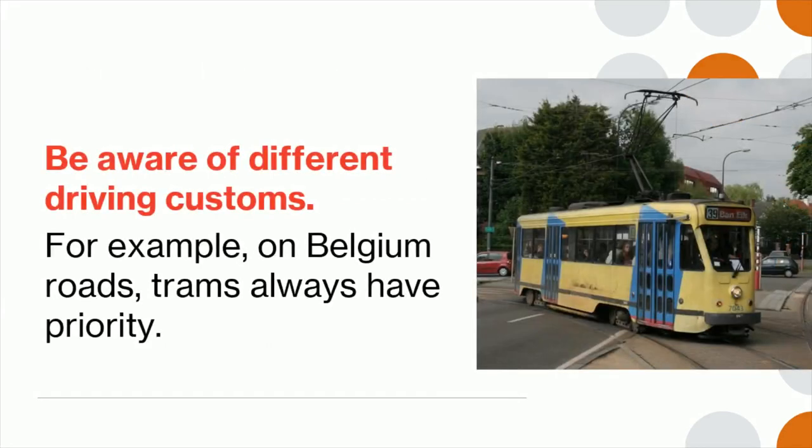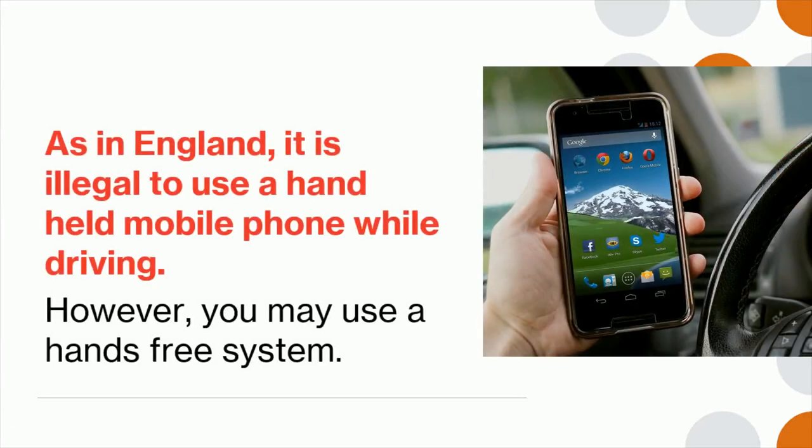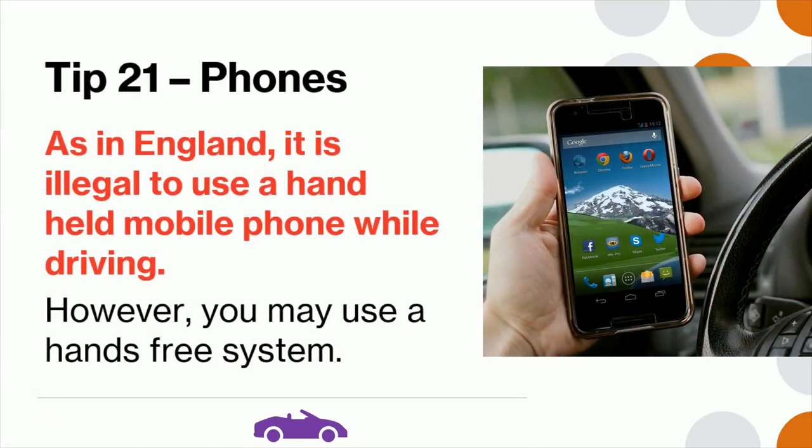Tip 20: Be aware of different driving customs. For example, on Belgian roads, trams always have priority. Tip 21: As in England, it is illegal to use a handheld mobile phone while driving. However, you may use a hands-free system.